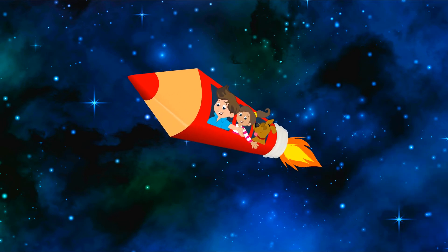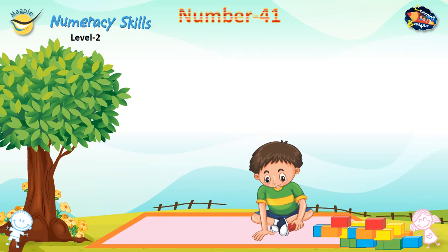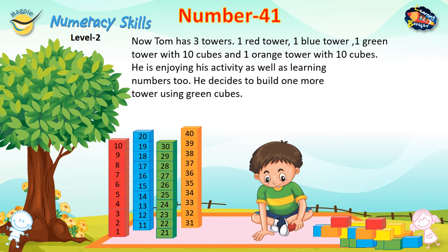Welcome to Learning Booster, your digital learning companion. Number 41. Tom has three towers: one red tower, one blue tower, one green tower with 10 cubes, and one orange tower with 10 cubes. He is enjoying his activity as well as learning numbers. He decides to build one more tower using green cubes. Tom has 40 cubes. He places one more to make 41 cubes.